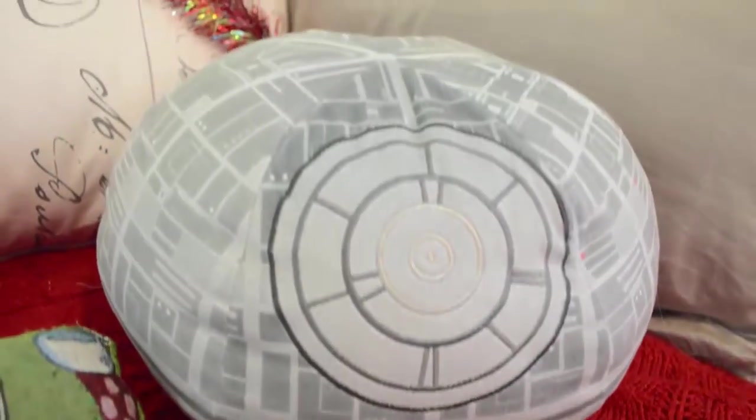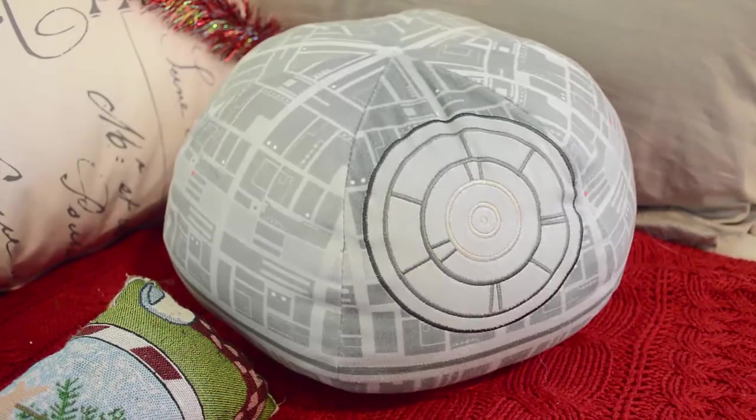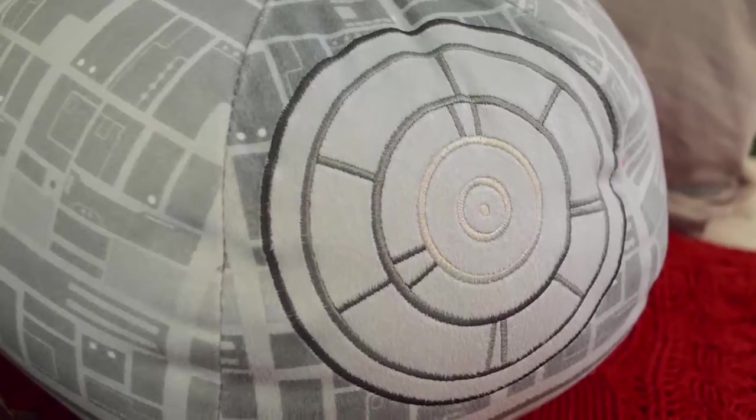The next thing is pillows. I found this one from HMV a while back — it's a Star Wars Death Star pillow. Like, hello. Just yes, on so many levels.